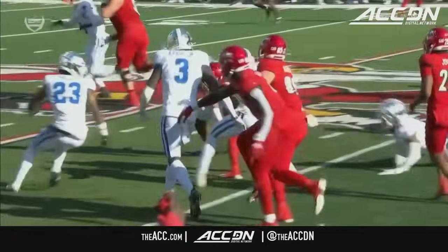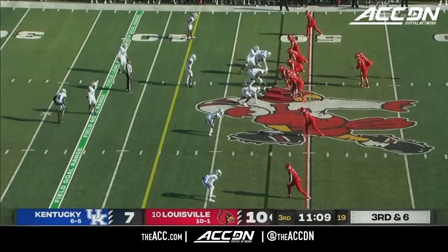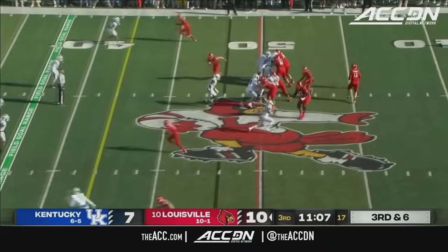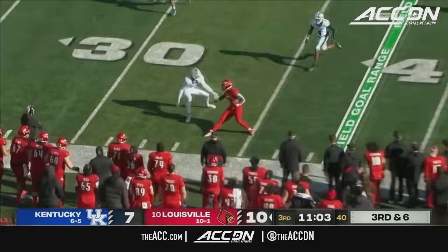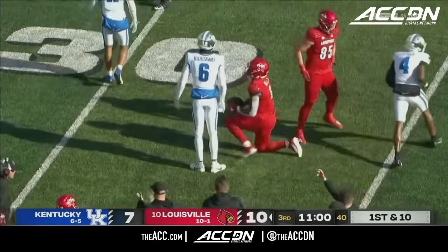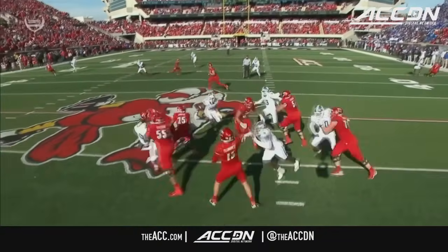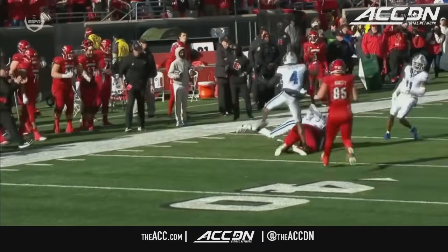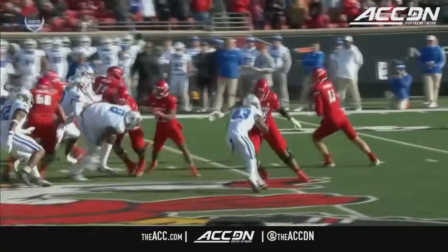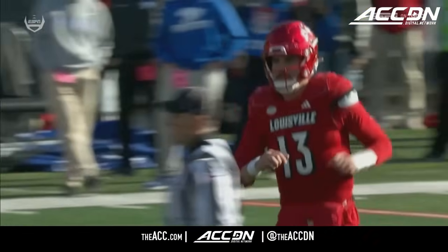Jordan out in front getting a block on linebacker D'Eric Jackson. Third and six — Plummer far side, complete to Chris Bell, first down. Plummer threw the comeback route outside long before Chris Bell turned around to look for it. Six years of college football — Jack Plummer has played a lot of ball to be able to anticipate that throw.